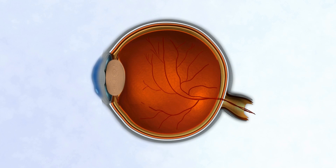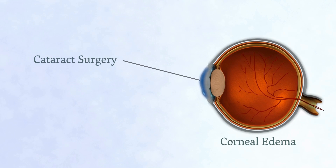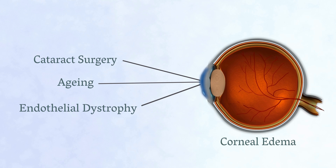Corneal edema can develop as a result of cataract surgery, as well as following trauma or infection, or secondary to a genetic defect in the corneal endothelium, such as Fuchs dystrophy.